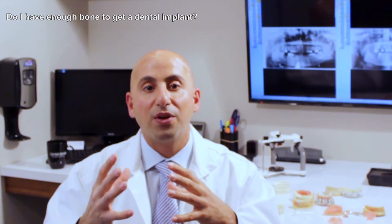So in this video I explained more about bone loss and how you know if you have enough bone or not in order to have dental implants.